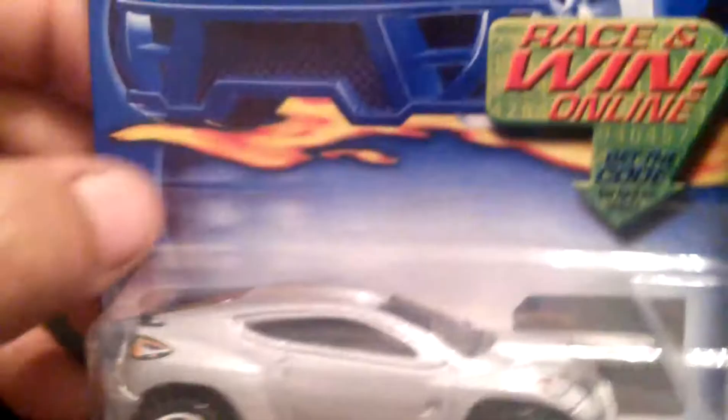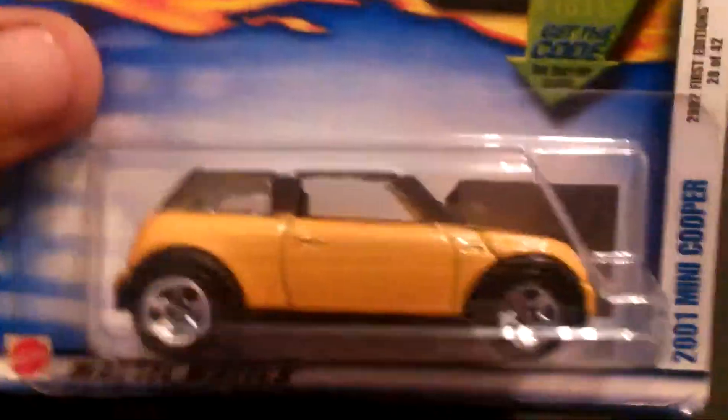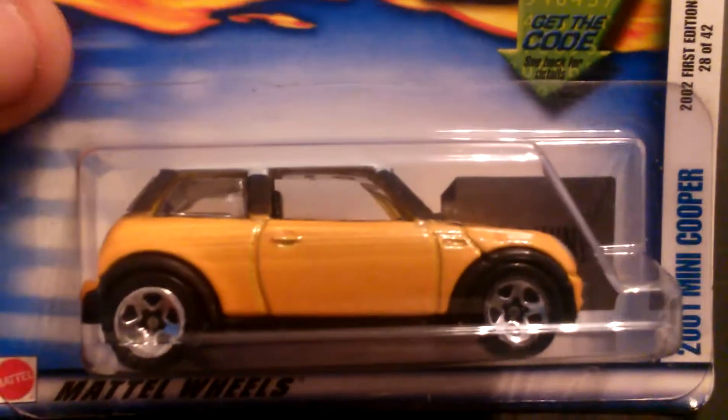Next is the Toyota RSC. This was in that Easter release of this year. This is the first edition, 2002 first edition. So we got a 2001 Mini Cooper, 2002 first edition. No rare tampos, no — basic car, just got some front tampos which are pretty nice. A little detail on top, the flat.